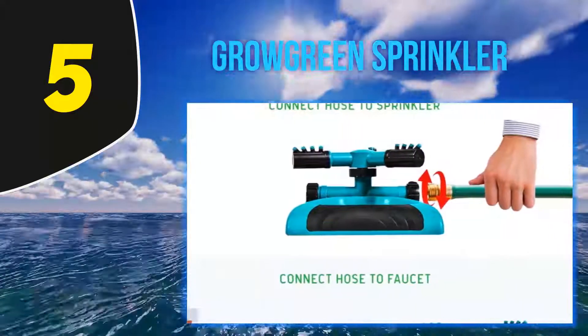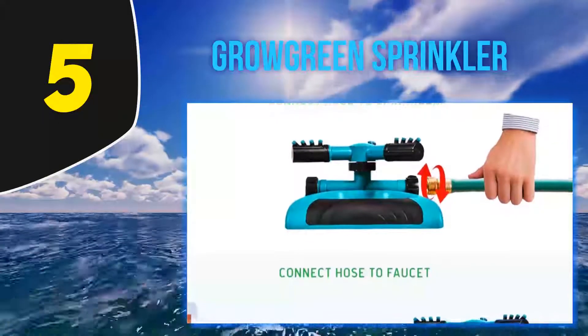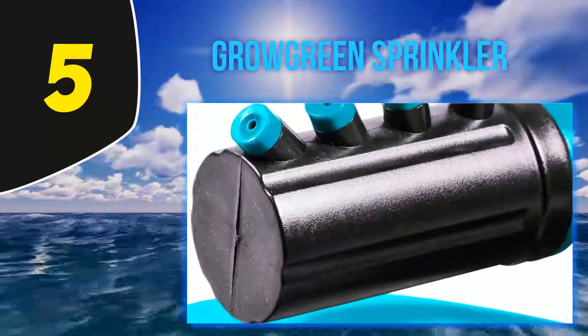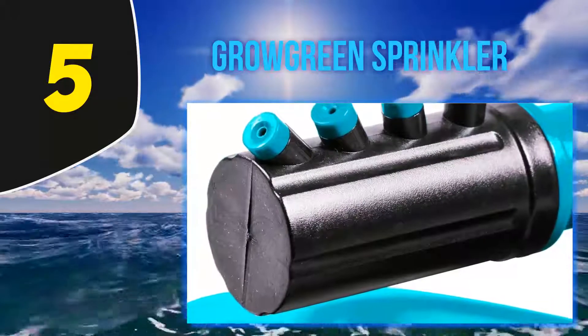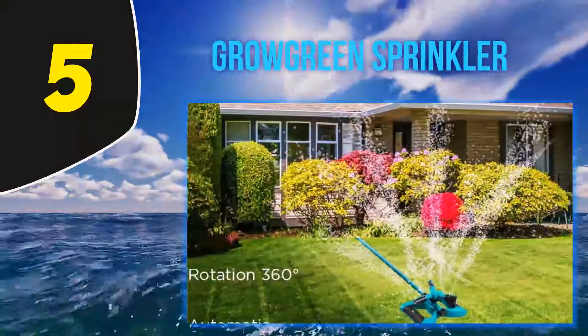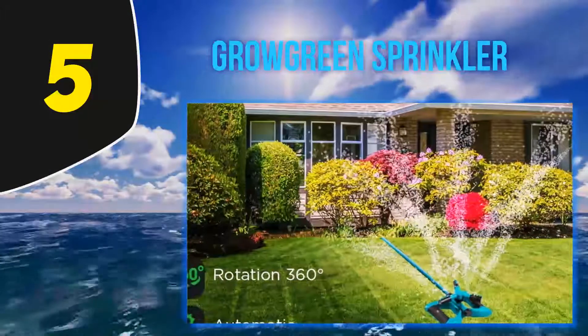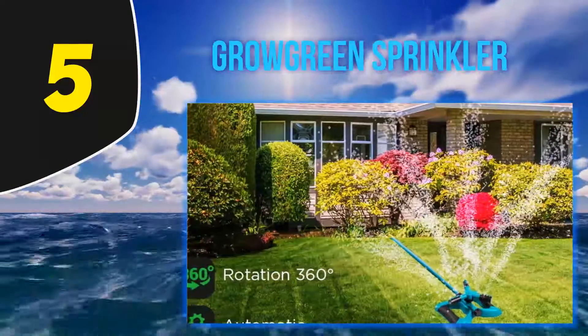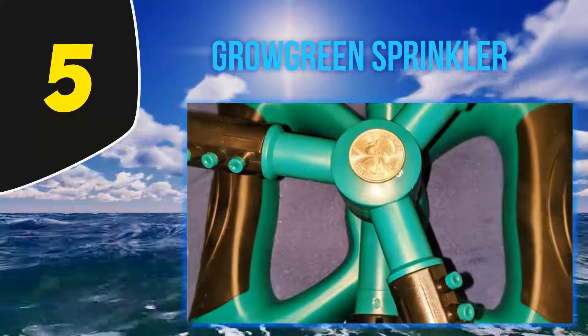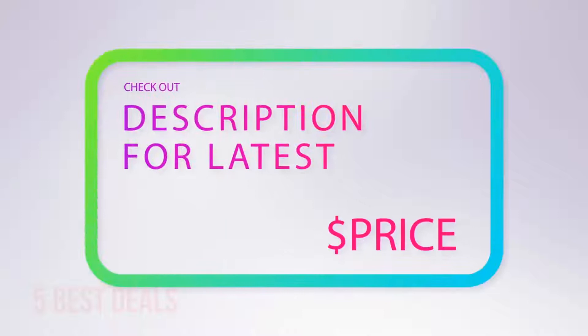The base is weighted to keep the sprinkler secure and to ensure it doesn't move. It is made with durable materials including high-quality ABS plastic and coated with a rust-proof polymer for a guaranteed long life. It is simple to use and quick to set up, saving you time. It is fitted with water conservation technology to minimize waste and prevent over-watering. For more information and the latest price, check out the product links in the description underneath the video.